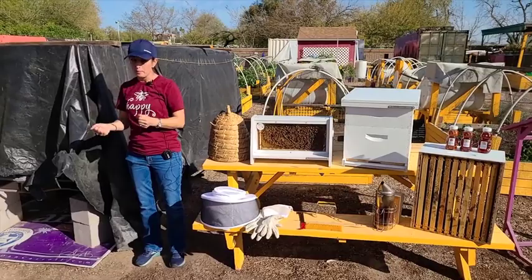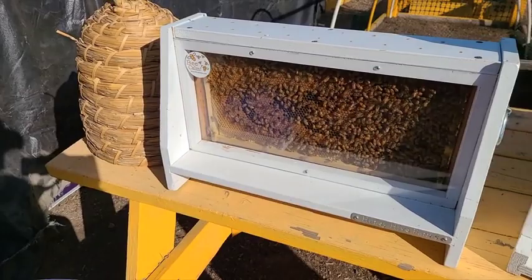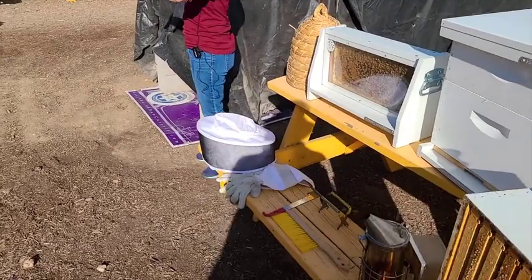Drones will typically only last a couple of weeks, maybe a couple of months depending on weather. It's a situation where the workers say you don't do any work, you're just going to eat our resources — you're out. Eventually they starve to death. In areas with true winter conditions, the opposite is true — wintertime, you're done, you're out.